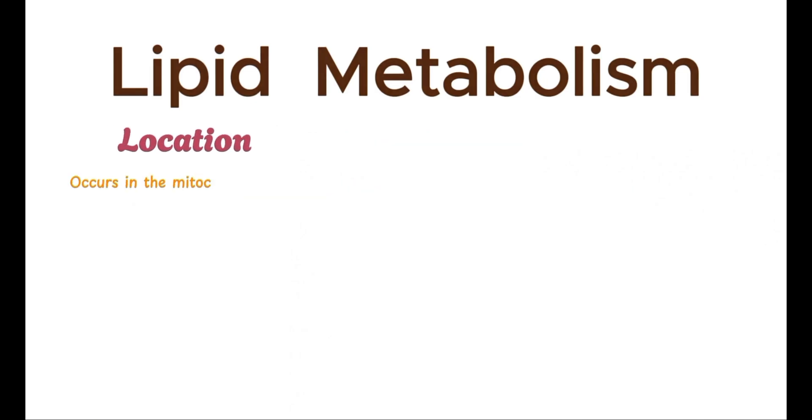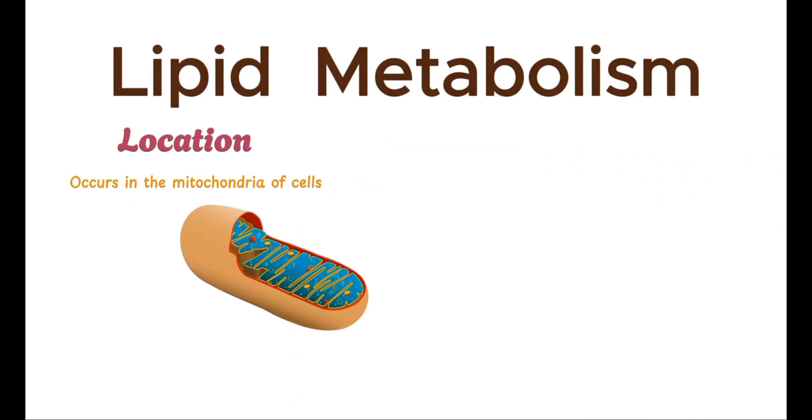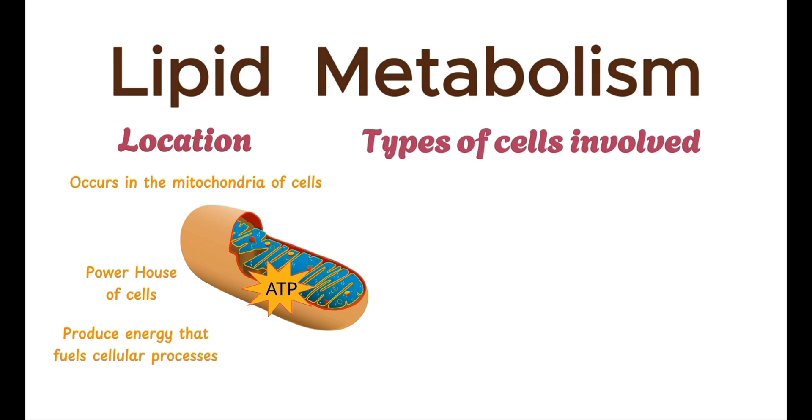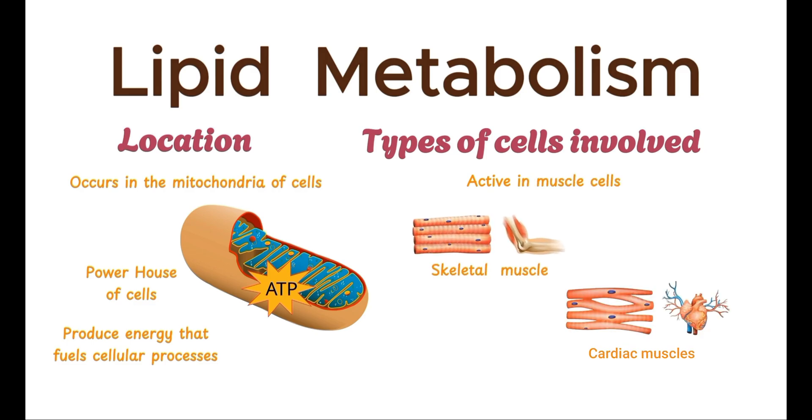Fat catabolism primarily occurs in the mitochondria of cells. The mitochondria, often referred to as the powerhouse of the cell, are responsible for producing the energy that fuels almost all cellular processes. While fat catabolism can occur in many types of cells, it is especially active in muscle cells, including both skeletal and cardiac muscles, as well as in liver cells.